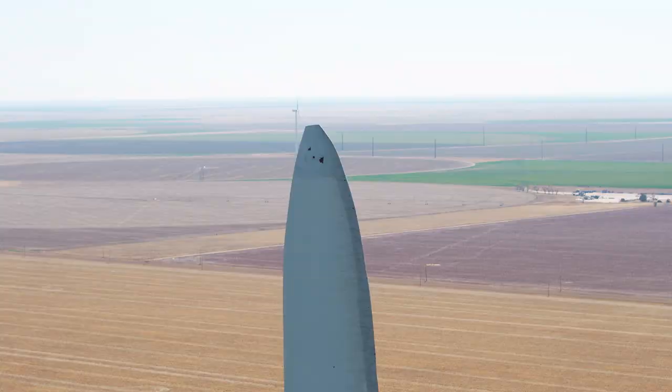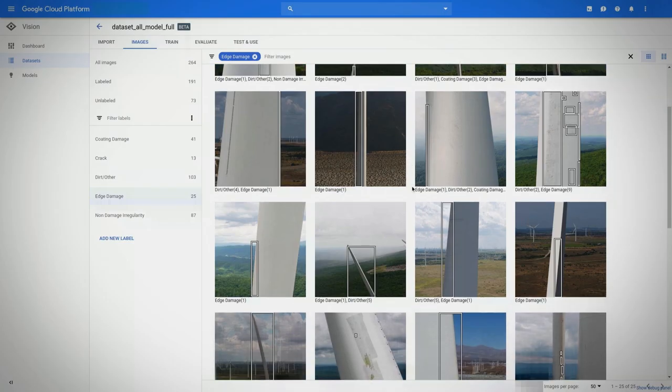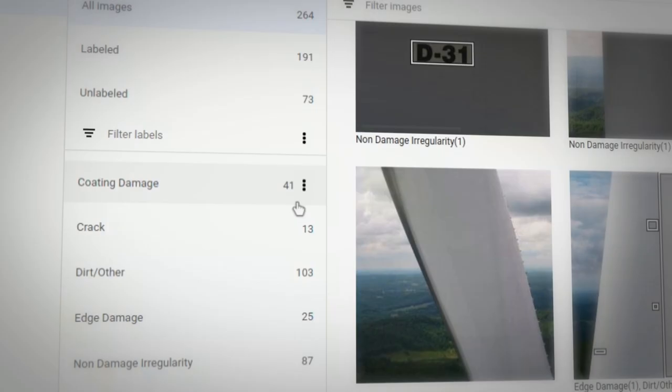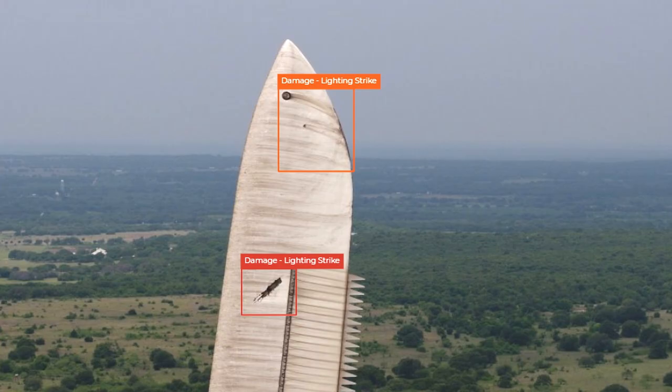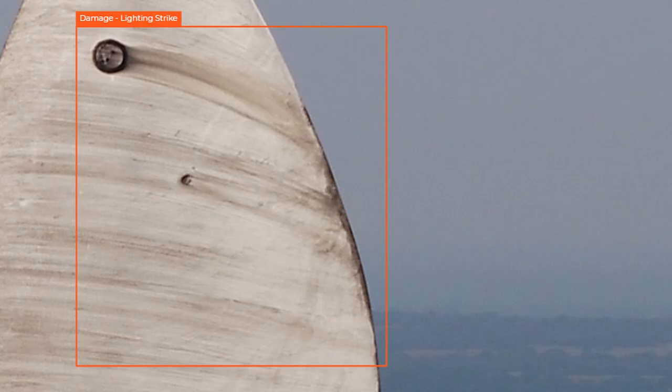How do we speed that up, and how do we make it 10x more efficient? That's where machine learning and AI comes in. We've built a great end-to-end solution using Google Cloud's tools and platform. With the AutoML Vision tool, we've trained it to detect damage, and we're able to eliminate approximately half of the images from needing human review.